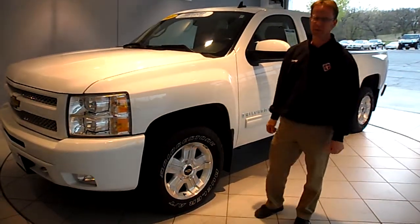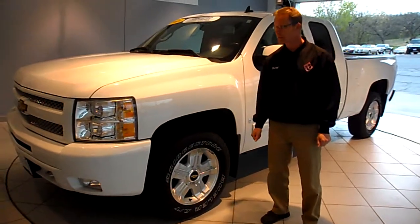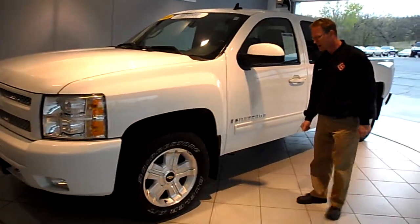It's a 2009 Chevy Silverado LTZ extended cab. Nice thing about this truck, it has very low miles, only like 13,000 miles.